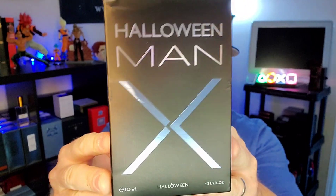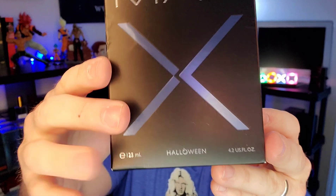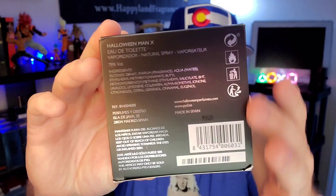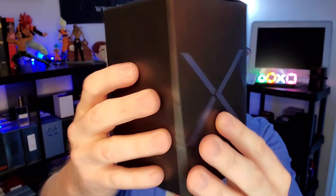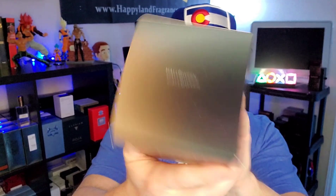We'll take a quick little glance at the box. As you can see here, Halloween Man X. I do like the style of the X, the two arrows coming together with the separation in the middle, name of the fragrance, size. You have some batch code information, some fragrance information on the bottom. There's literally nothing on the back, and then the X — 'explore your limits' on the sides. It says Halloween on the top. Nothing special. Decent box.